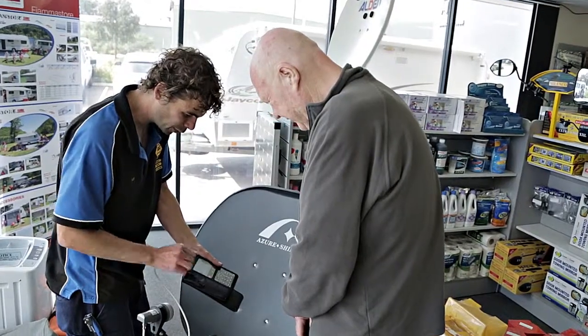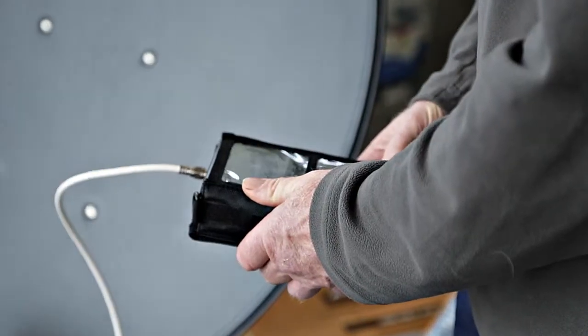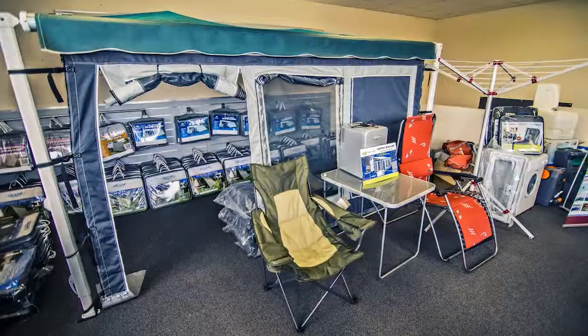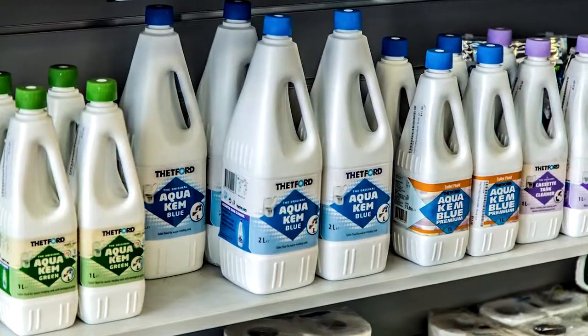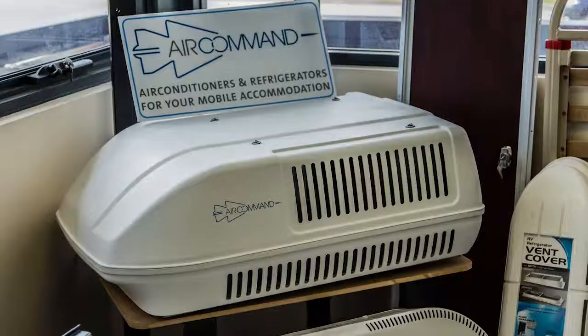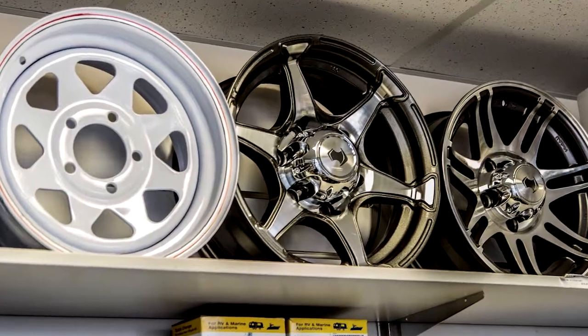If it's accessories you're after, you've come to the right place. The caravan shed has everything you need under the one roof, from caravan covers and toilet chemicals to solar panels, fridges, water tanks, ovens, satellite systems, air conditioners, even wheel bearings.